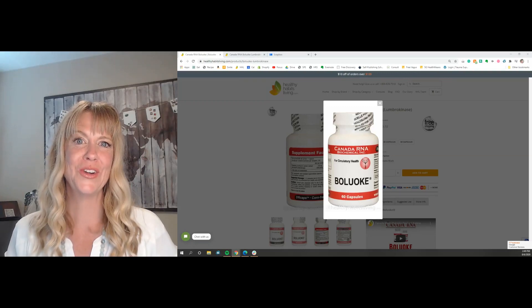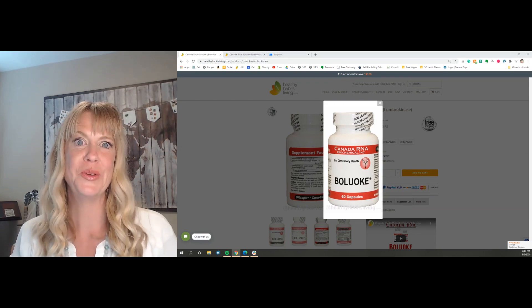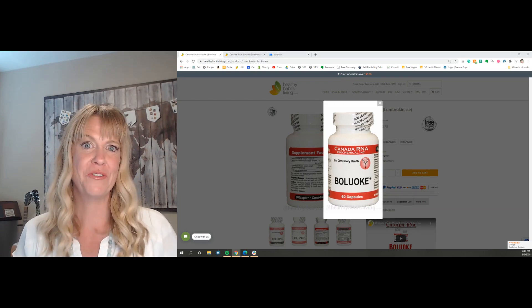Hello, this is Clean Coach Carly here for Healthy Habits Living, and I'm talking about Beluki again. I have a couple of other videos about it, including my own personal experience with it. But let me focus today on the difference between Beluki and other lumbrokinase enzymes that are on the market.